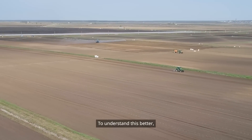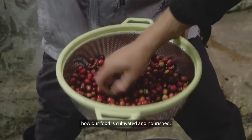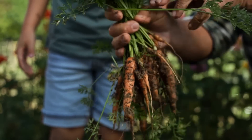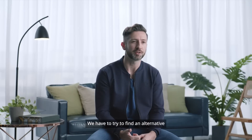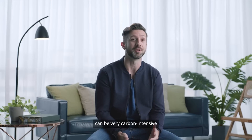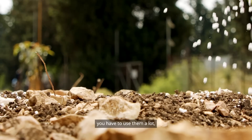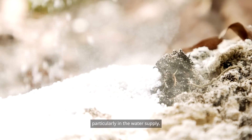To understand this better, we need to get to the root of the problem — how our food is cultivated and nourished. Take fertilizer for an example. The goal was to find an alternative to the reliance that farmers have today on traditional fertilizers, because traditional fertilizers can be very carbon intensive in their production process. And ultimately, you have to use them a lot, which results in residues that can be harmful.